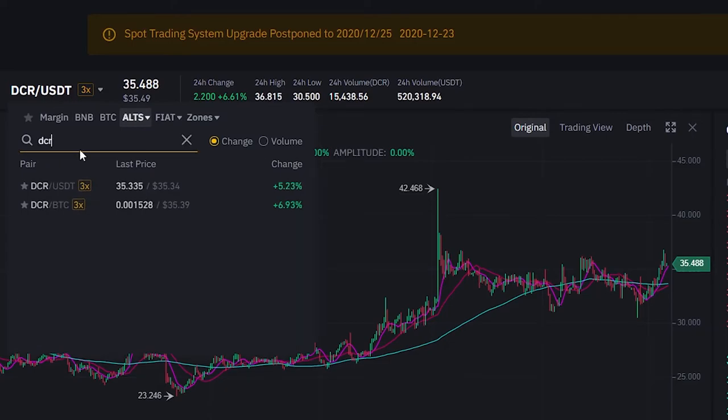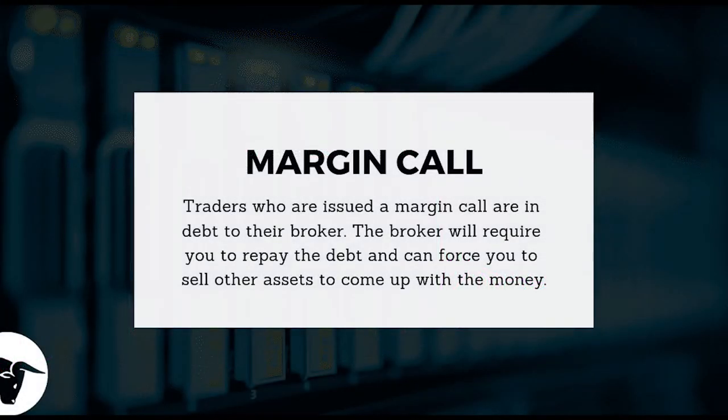Trading exchange Binance has added margin trading for both the BTC and USDT Decred pairs. While this could bring about more liquidity, I strongly recommend viewers to avoid gambling with their funds on Binance via margin trading.